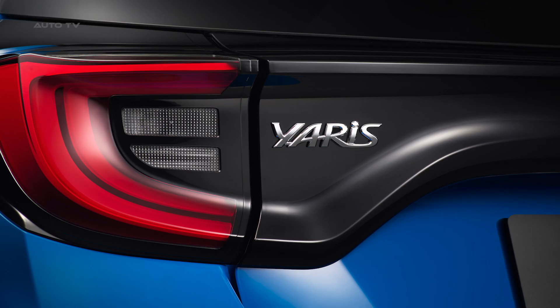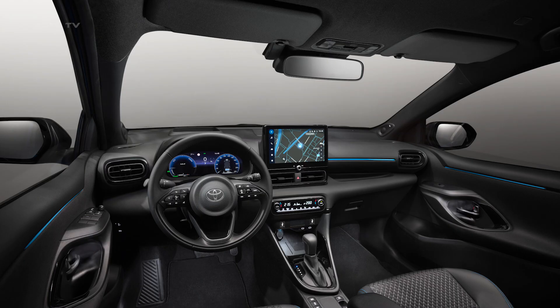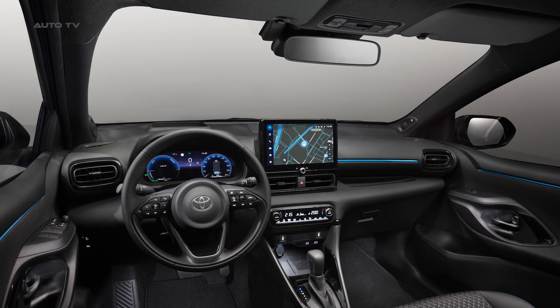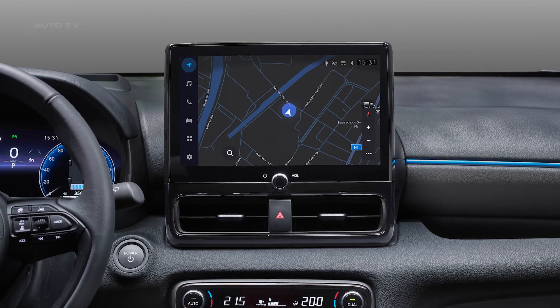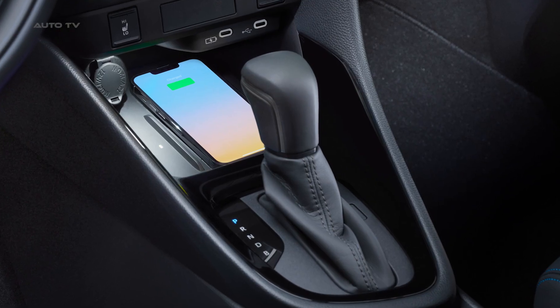Toyota also introduces a fresh digital dimension to the 2023 Yaris, providing a more powerful, intuitive multimedia system, convenient connectivity, and a hands-free digital key for the first time. It also boasts a customizable driver's instrument display, ensuring a comprehensive, digitally-enhanced user experience.